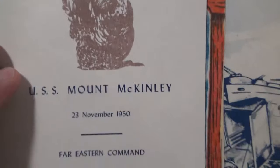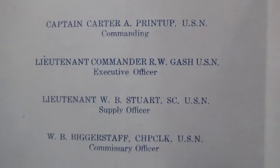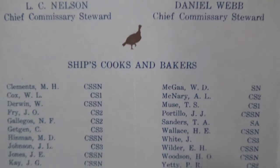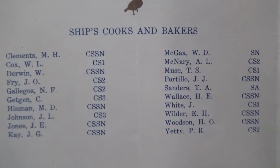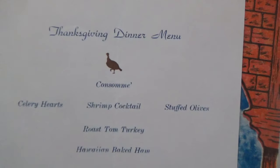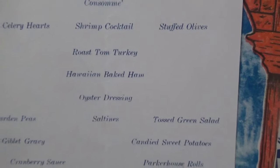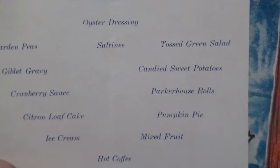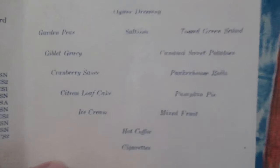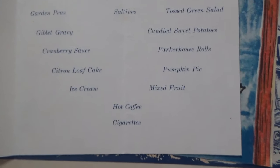Last but not least, USS Mount McKinley from 1950, Far Eastern Command. Again the officers give their greetings — commanding officer, executive supply officer, commissary officer. They even list the stewards and chief stewards here, which is nice. And unlike the other menus, this one lists all of the ship's cooks and bakers, the culinary specialists. Menu: consomme, celery hearts, shrimp cocktails, stuffed olives, roast tom turkey, Hawaiian baked ham, oyster dressing, and Parker House rolls. Cigarettes were on the ship, so they didn't have to purchase their own.